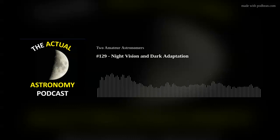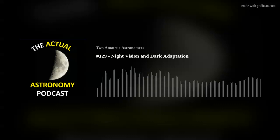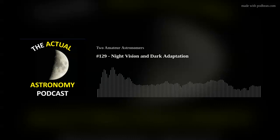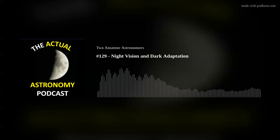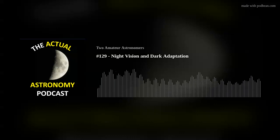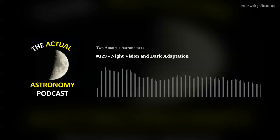When you walk into a dark theater, it feels like you've walked into a dark wall almost. Your iris should dilate almost right away, letting light in, but then there's a chemical and psychological process that takes place that allows you to navigate under low light conditions.